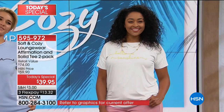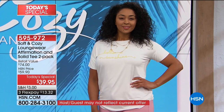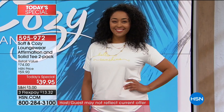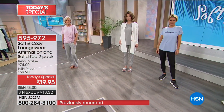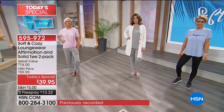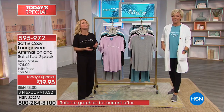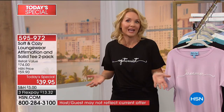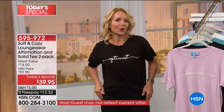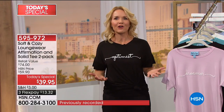I used to, before the loungewear line came along, just put my pajama bottoms on with a T-shirt. And I answered the door once and someone asked if I wasn't feeling well. I was just relaxing, reading a book. It kind of says a lot when you answer the door in pajamas at two in the afternoon. So this way, who's to know? Who's to know that they feel like a million bucks?